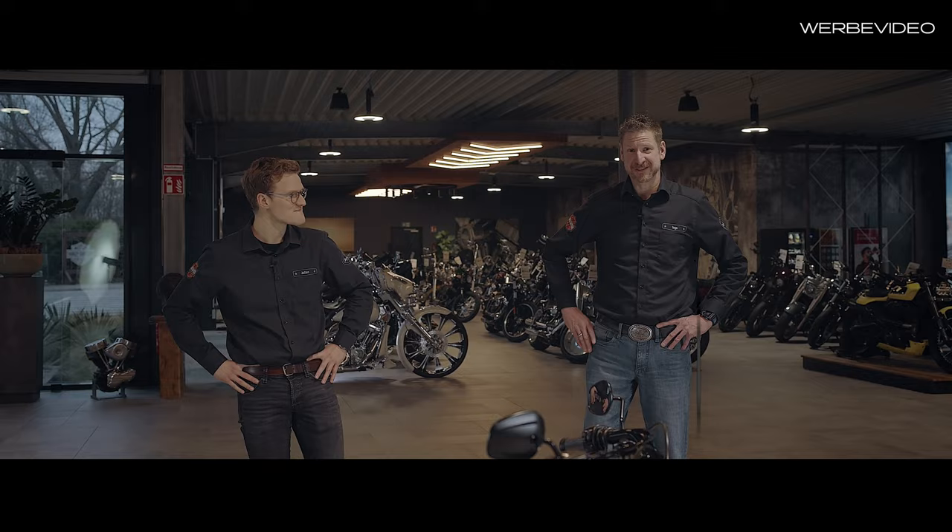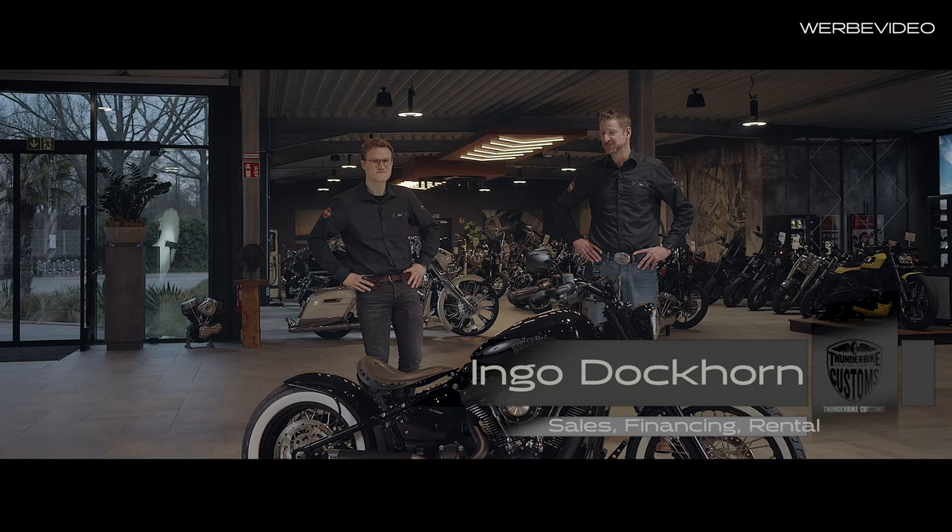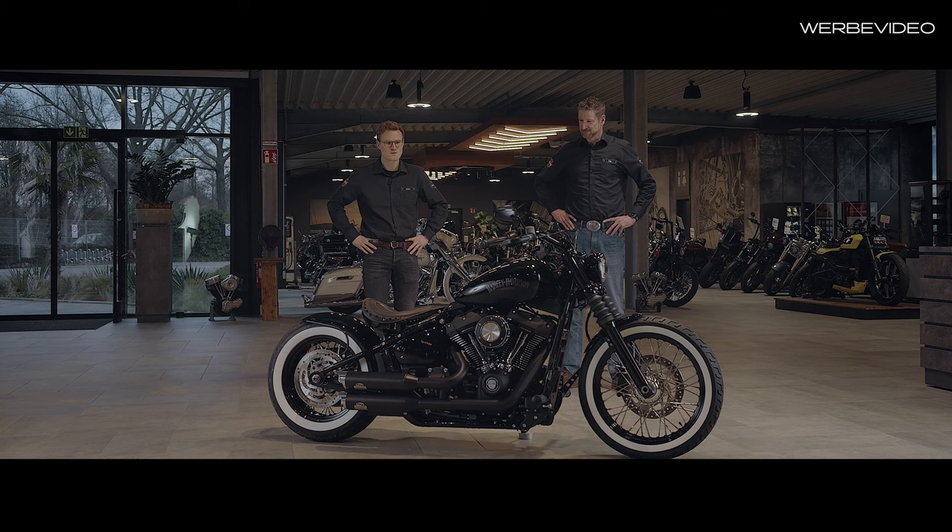Yeah, some new bikes, old faces. Today I am done with Julian and Xander Talk, and we present you today this bike. So, this is a wonderful build — the Street Bob.